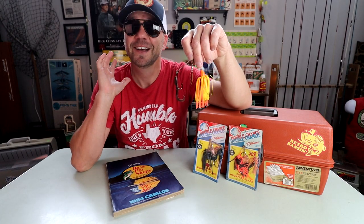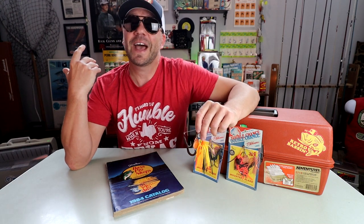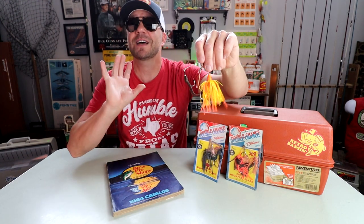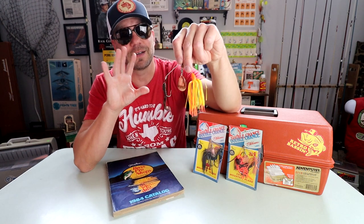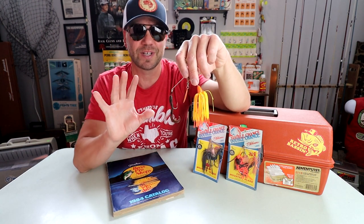I am a sucker for lures that are built for suckers. If there is some novelty gimmick and you tack on a few decades, I am caught hook, line and sinker. When I first discovered this bait — which, by the way, is not a bait that I grew up fishing at all — I knew that I had to get a couple of them and see if you could catch fish.